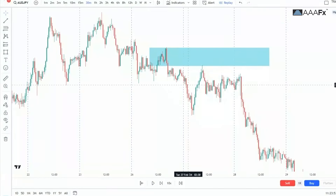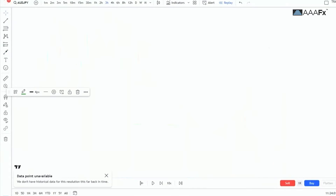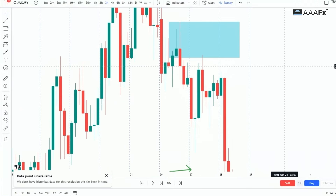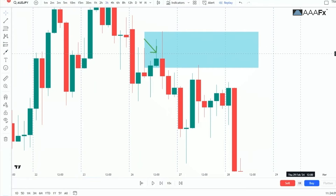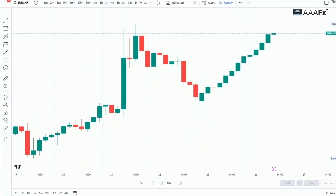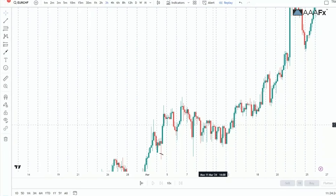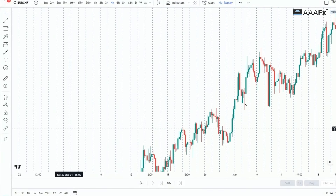So to summarize: you simply look at the previous day, find the H4 order block, draw it, and then the following day wait for price to come back and retest your H4 order block. Let me get in deeper so that you guys understand what I'm unpacking here.